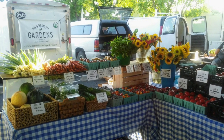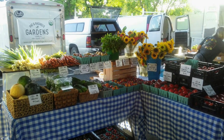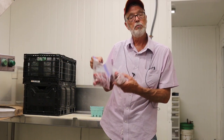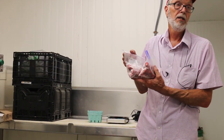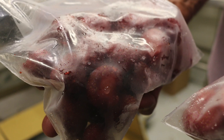We've sold ours at our farmer's market. I've taken a cooler down there with frozen berries, and I sell everything I have when I go down there. People make smoothies out of them, they juice them, and we're charging a price that's higher than a pint of fresh strawberries because we have the extra labor involved.